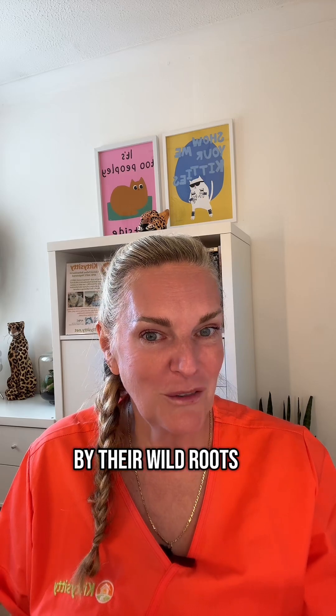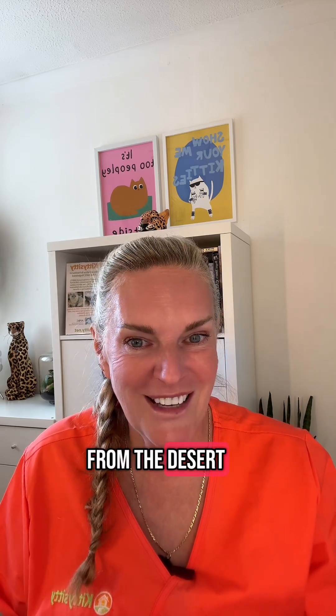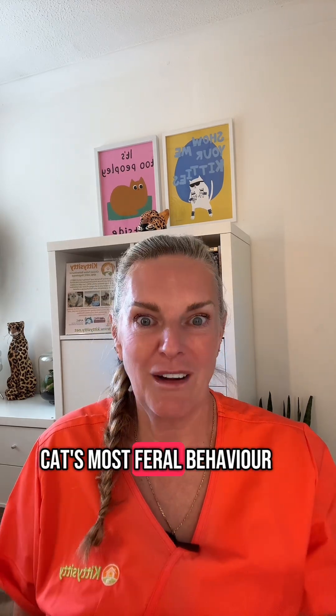Were you surprised by their wild roots? Did you know that they came from the desert? Tell me your cat's most feral behaviour.